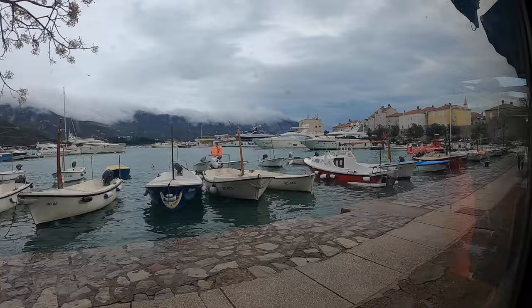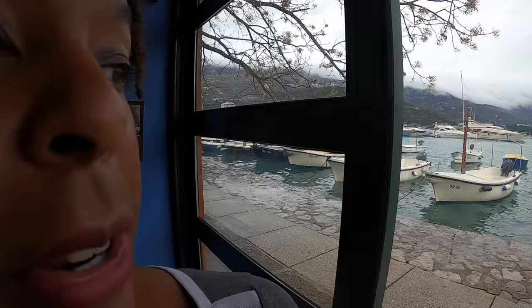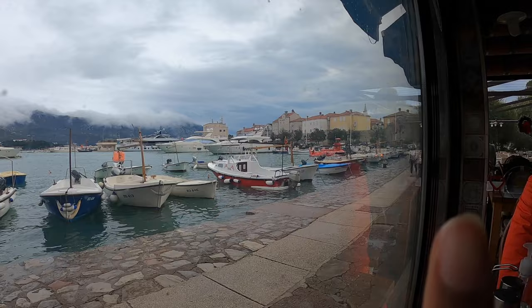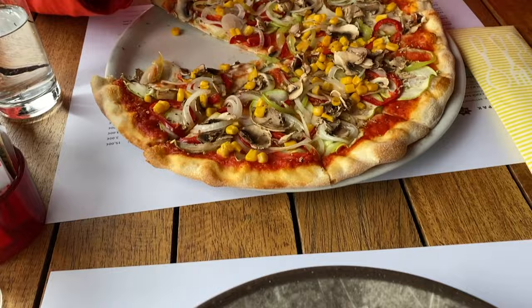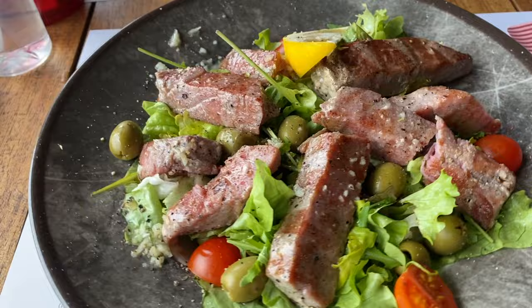For lunch we found a nice restaurant right on the water — the Fisherman's Pub. We love going to places with great views, and here we could see all the fishing boats and Old Town right nearby. Our food arrived: a vegetarian pizza and a tuna salad with real tuna. Seriously, this is some of the best tuna I've ever had. Excellent.